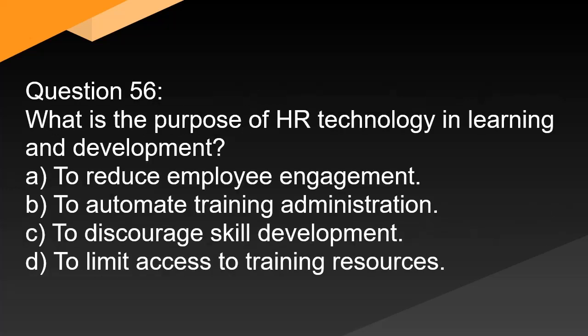Question 56. What is the purpose of HR technology in learning and development? A. To reduce employee engagement. B. To automate training administration. C. To discourage skill development. D. To limit access to training resources.